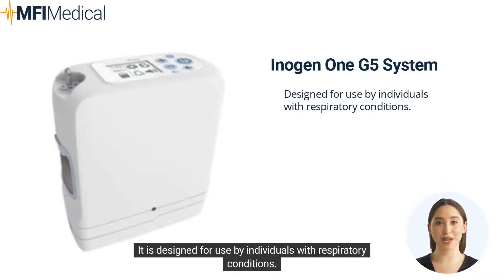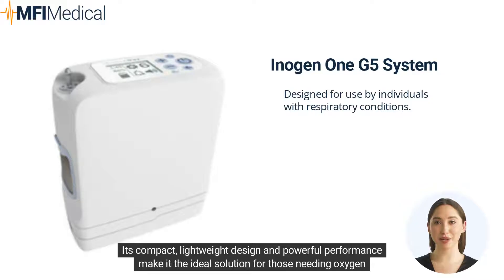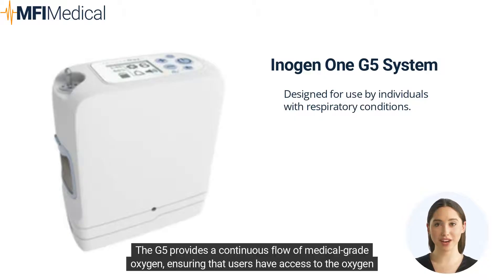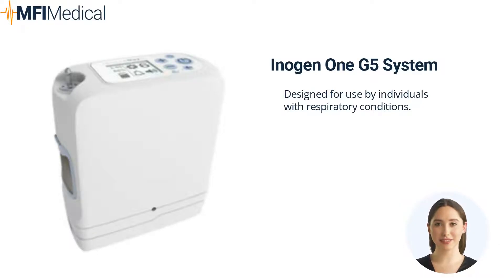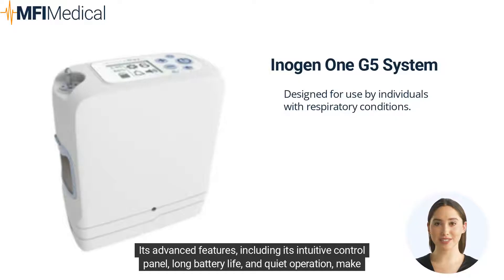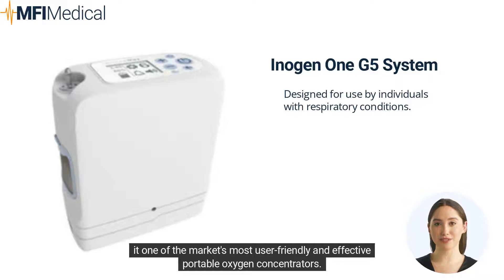It is designed for use by individuals with respiratory conditions. Its compact, lightweight design and powerful performance make it the ideal solution for those needing oxygen therapy. The G5 provides a continuous flow of medical-grade oxygen, ensuring that users have access to the oxygen they need whenever and wherever they need it. Its advanced features, including its intuitive control panel, long battery life, and quiet operation, make it one of the market's most user-friendly and effective portable oxygen concentrators.